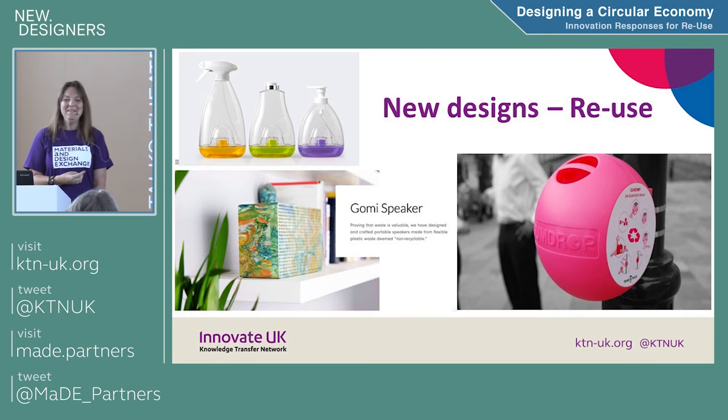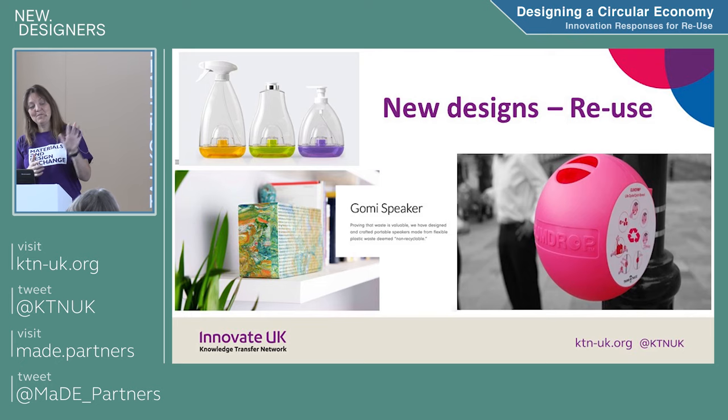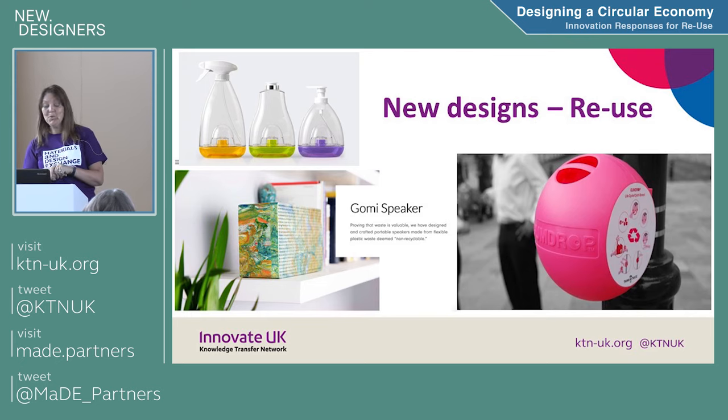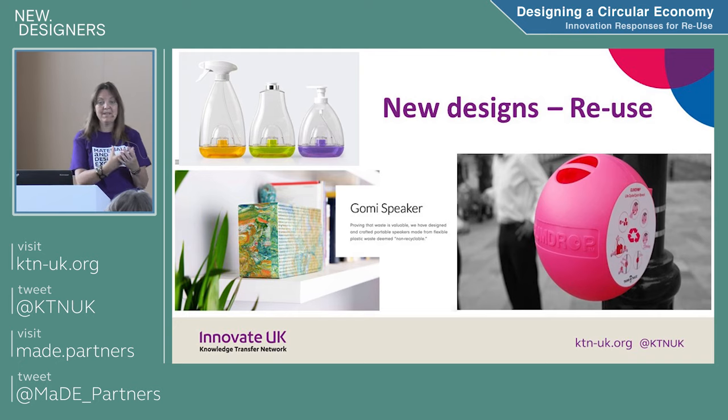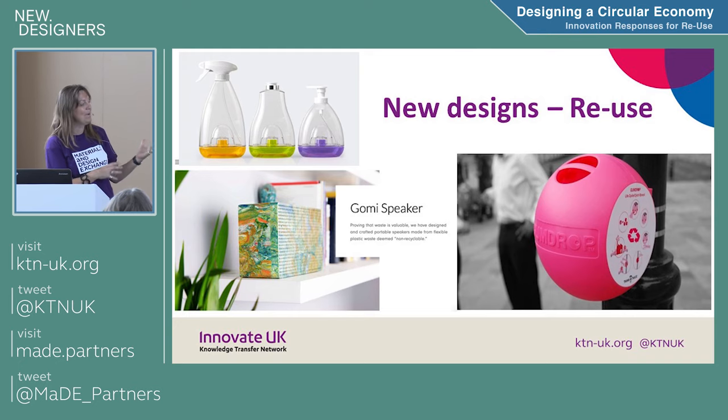Gomi Speaker — these guys are fantastic. There are four of them in the company, they're a startup, their average age is 22, and they are taking plastic bags, melting them in conventional ovens, and using a mould to make these beautiful speakers. They're selling them for a very large amount of money. That's a really good way of using waste material in a design aspect.